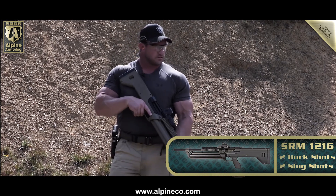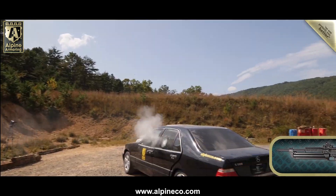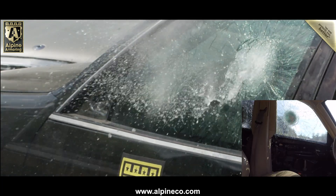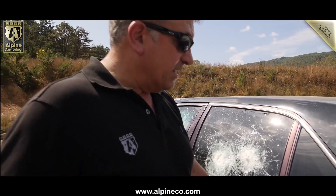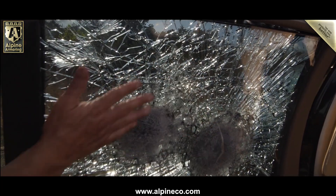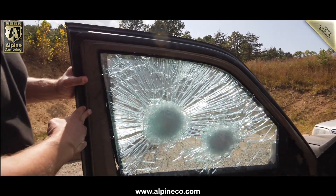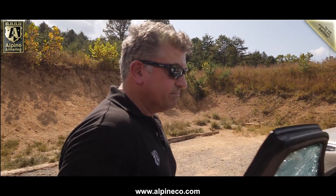It's an SRM-16 — fire two buck, two slugs. We just saw two buckshots. Let's see what the inside looks like. As you can see, nothing at all — no penetration. Looking good. We got two more buckshots on the front door. Look at that — all smooth, wonderful. Didn't go through at all. Perfect.